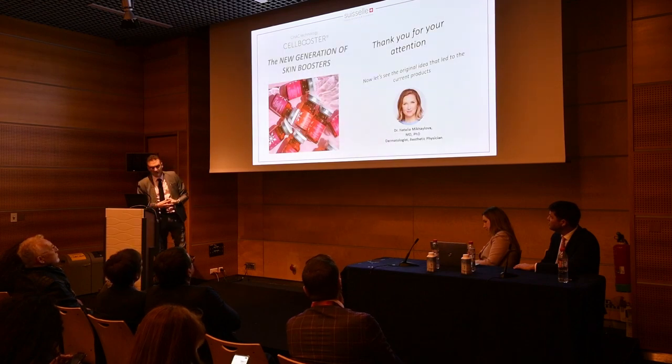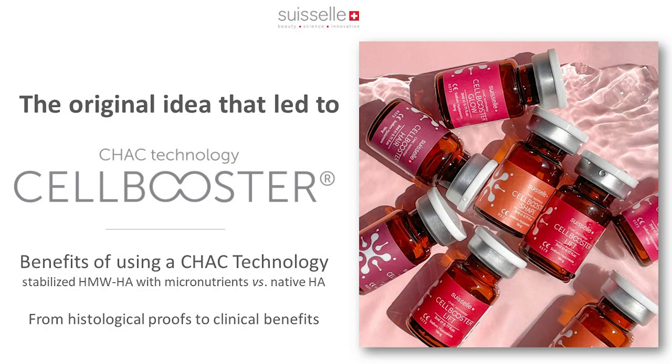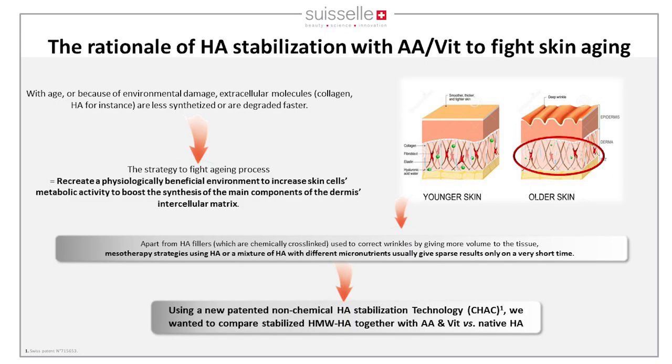Now let's review the work done by Natalia Mikhailova — comparing stabilized HA versus native HA, from histological proof to clinical benefits. When aging, the extracellular matrix becomes less efficient with fewer fibroblasts. While HA fillers and toxin can address wrinkles and muscular activity, none of them work on the cellular metabolism of the skin. Mesotherapy cocktails are also available on the market, but results are sparse and not very efficient long-term.